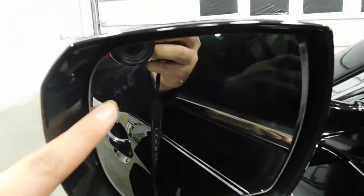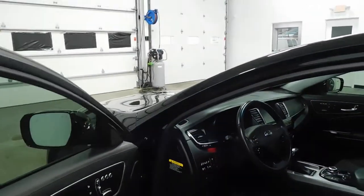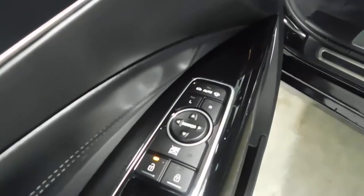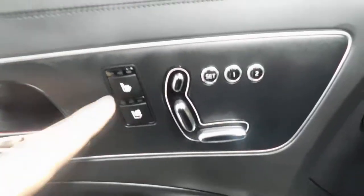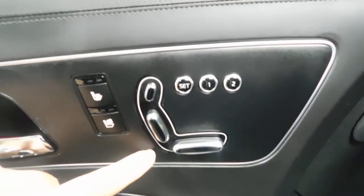In the mirror, you'll notice it has blind spot monitoring and heated mirrors. Going on the inside, here on the door, you've got your mirror controls, seat controls where they fold in, window controls, heated and cooling seats, and your seat controls for the power seat and memory seat. Check out those black leather seats — it's hardly been sat on.